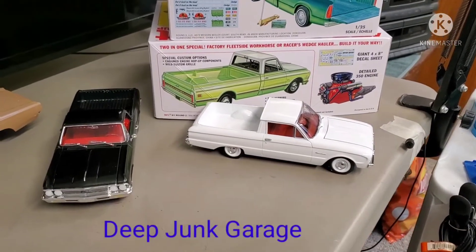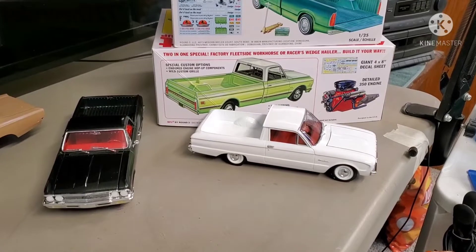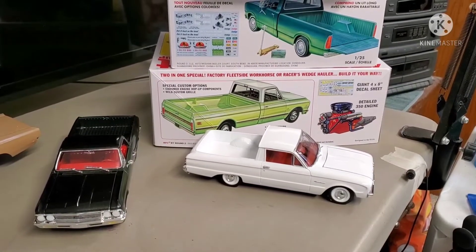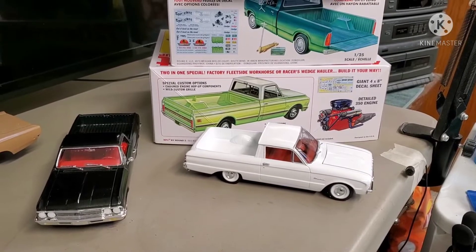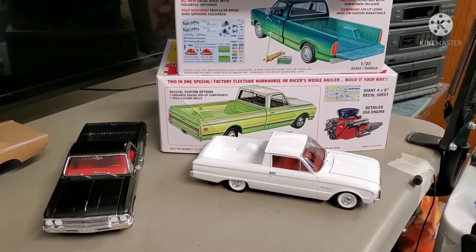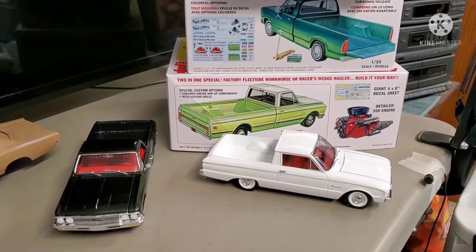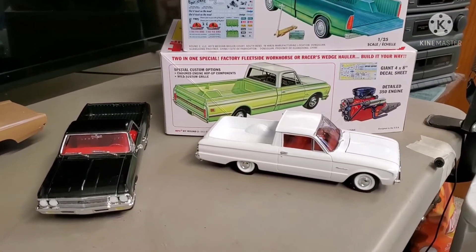Hey guys, welcome back. Today I want to introduce — or announce, I guess — a group build, or at least the idea of one. It's only a group build if people take part in it. This is something I did a couple years ago when my channel was 1/64 scale Hot Wheels, and I did a shop truck build. The basic premise was we all have our shops of sorts and we're building 1/64 scale diecast — some guys are into trucks, cars, muscle cars, hot rods, whatever it may be.